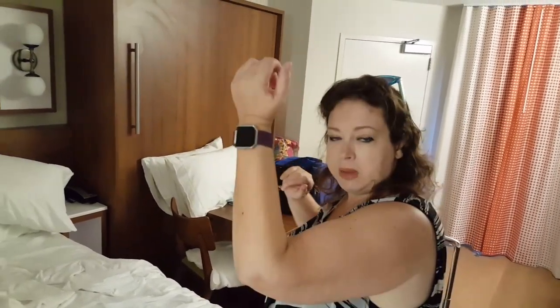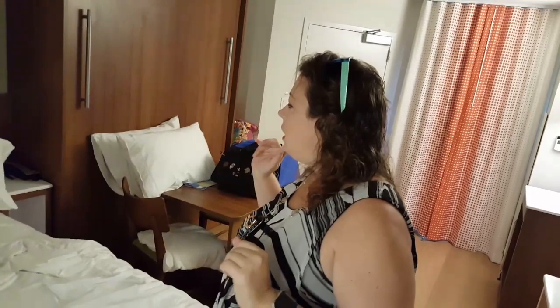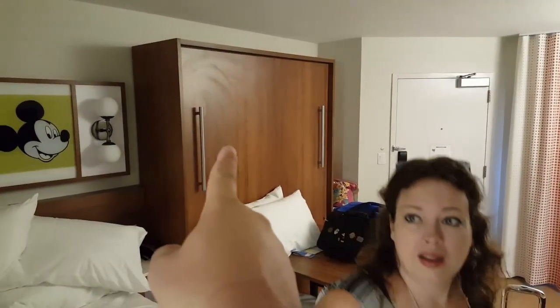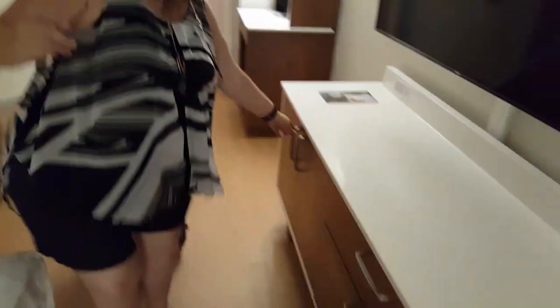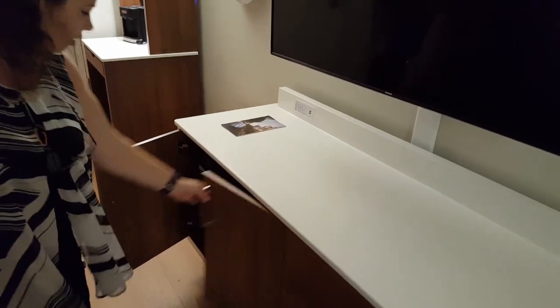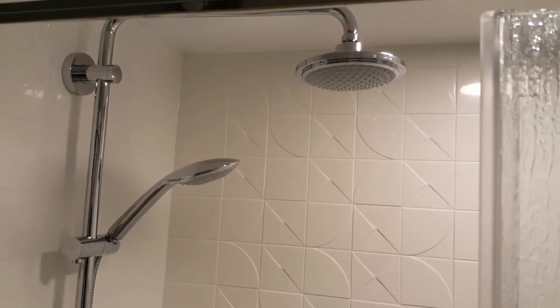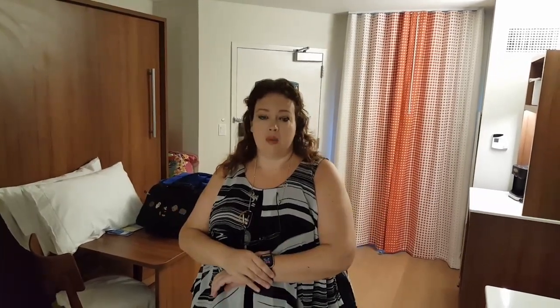The bed was great, by the way — it's a Sealy Posturepedic, very nice. According to my Fitbit, I slept eight hours last night. We each need two pillows, that's four, so we've got four extra pillows with nowhere to put them. We stuck two in the slots under the safe and put the other two on the table. If you use the closet, you can't hang anything. The shower was fantastic — two nozzle heads, two shower heads. We loved it and we'll definitely stay in one of these again. I can't wait till they get the whole resort done.